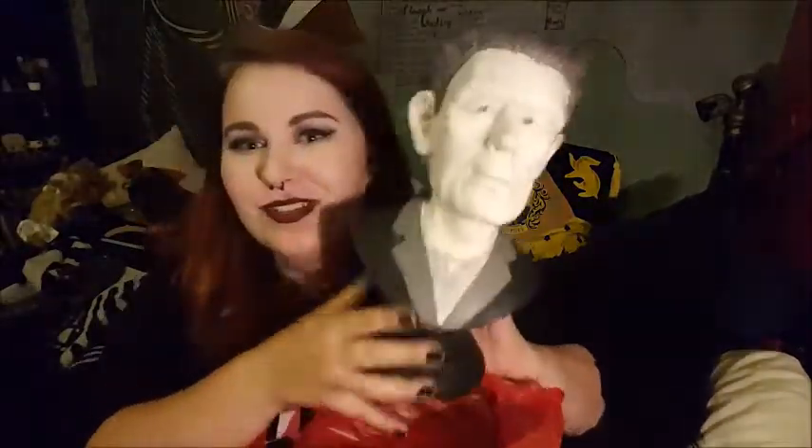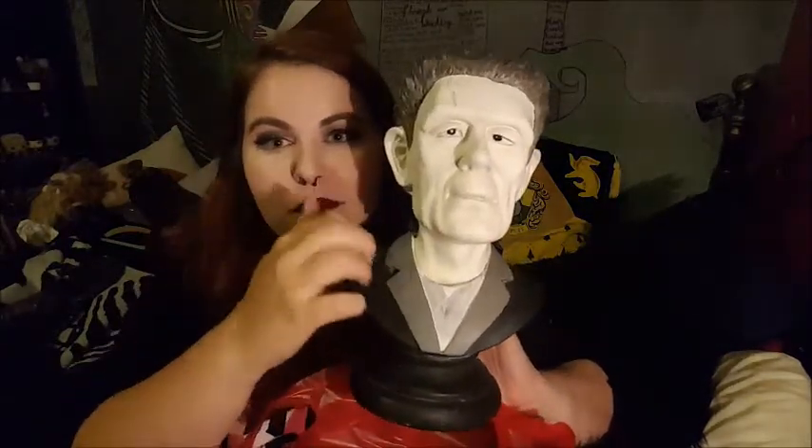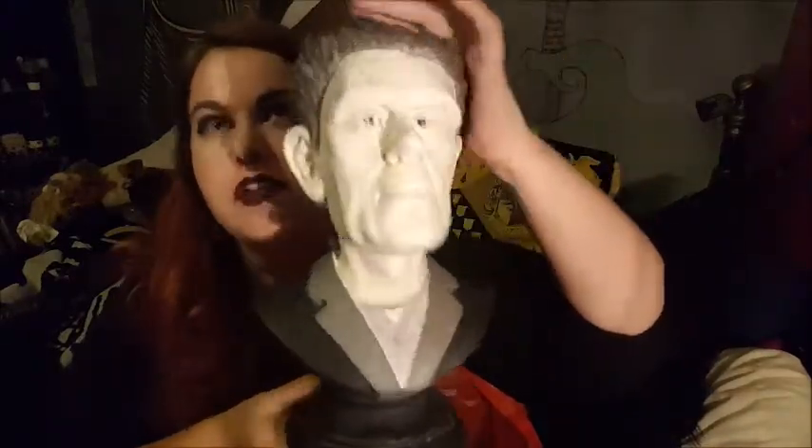Moving onto my Halloweeny haul — I've been a little bit disappointed with Halloween stuff overall, but Poundland has got some good stuff, including a little bat chandelier thing. I also went to TK Maxx. First thing I got there is this adorable Frankenstein bust — it's made of wood but made to look like it could be stone. Hopefully it's going to fit on top of my CD room.